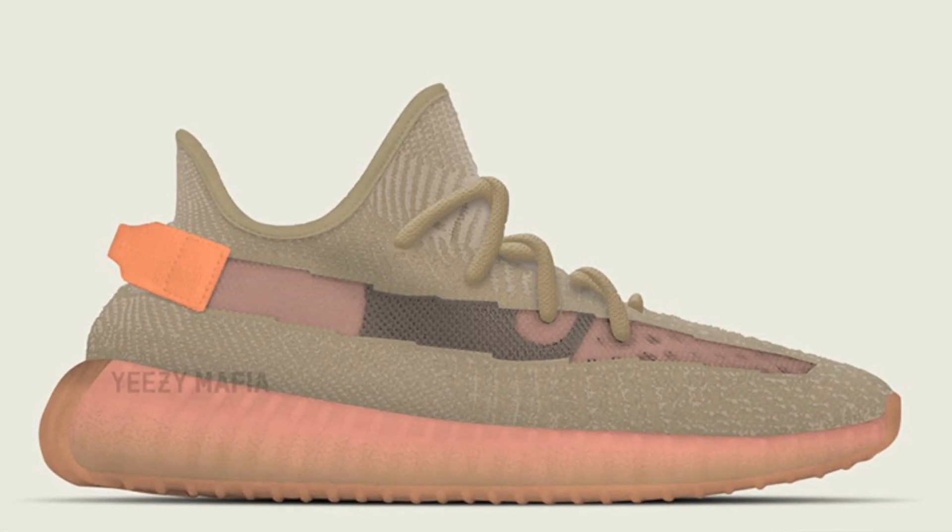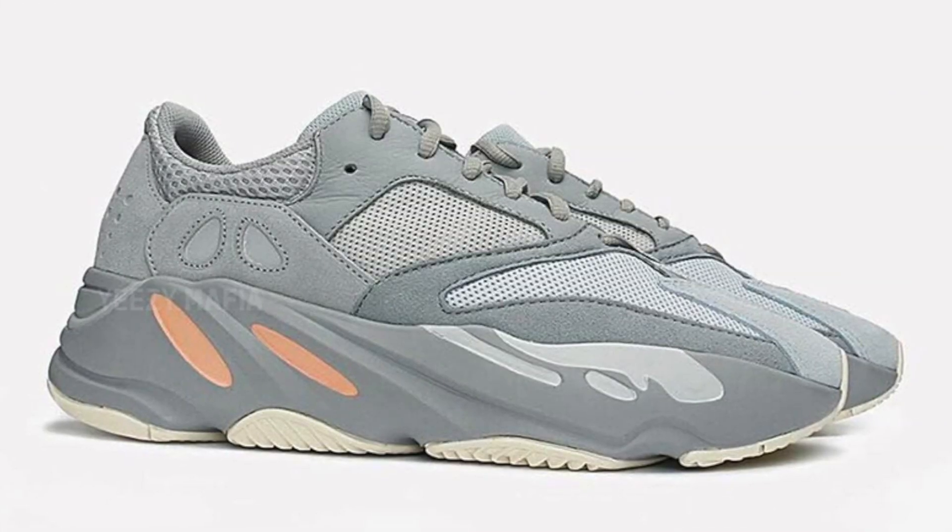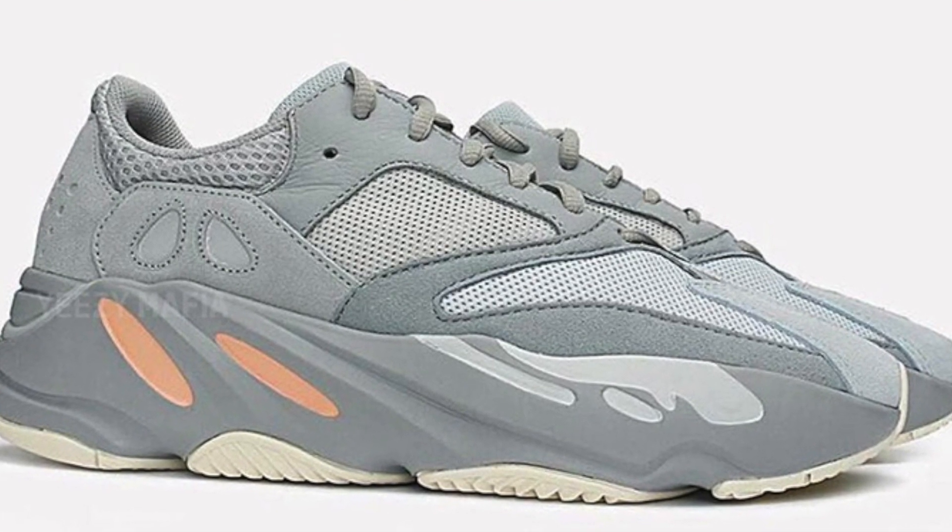There is another Yeezy V2 coming out before the V3 comes — it is the Clay colorway. There's also going to be a Yeezy Boost 700 Inertia. I don't really worry too much about the 700, but I might throw some of the pictures up on here. I might just get them off Yeezy Mafia or something like that.